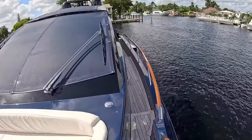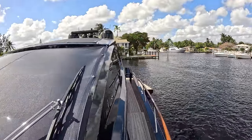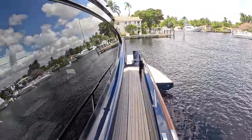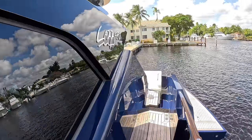We'll come back down this side. We've got up on the top the satellite domes, the radar, navigation kit, that sort of stuff. And then I'm going to take you inside and show you what this is all about.